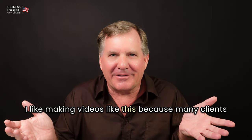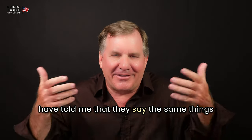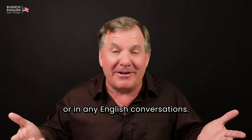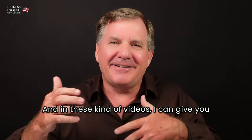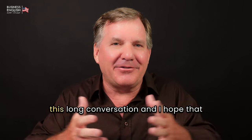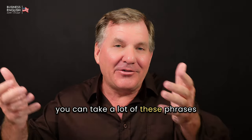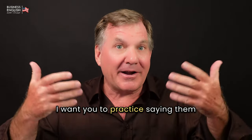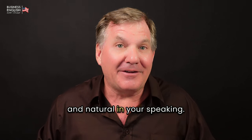I like making videos like this because many clients have told me that they say the same things over and over in business meetings or in any English conversations. In these kinds of videos, I can give you a long conversation, and I hope you can take a lot of these phrases and different ways to say things, and practice saying them so that they become normal and natural in your speaking.